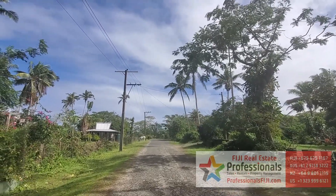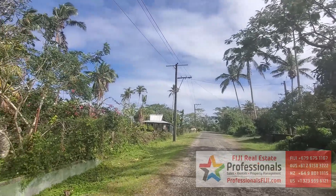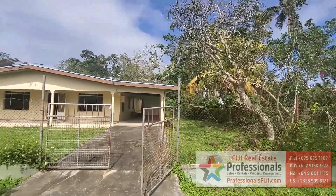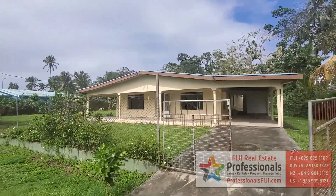Bula, my friends! Baron Bruno, Professionals Fiji Real Estate, and our team is currently in Singatoka along the Coral Coast of Fiji in an area called Korotongo.